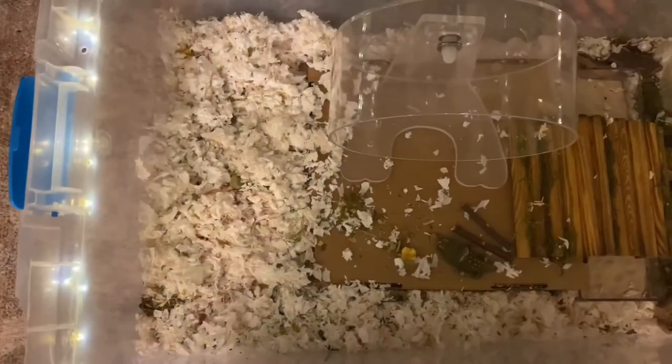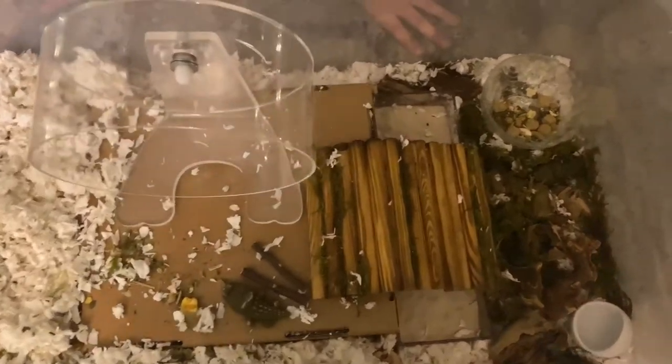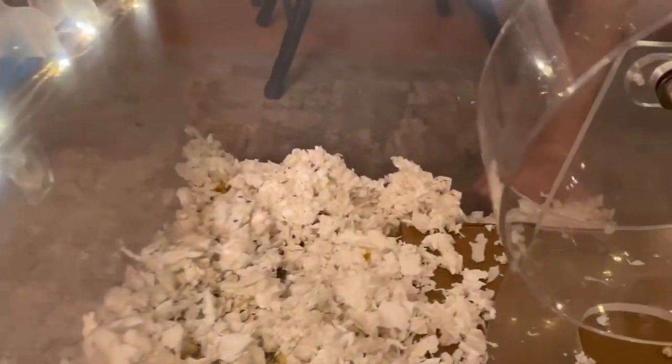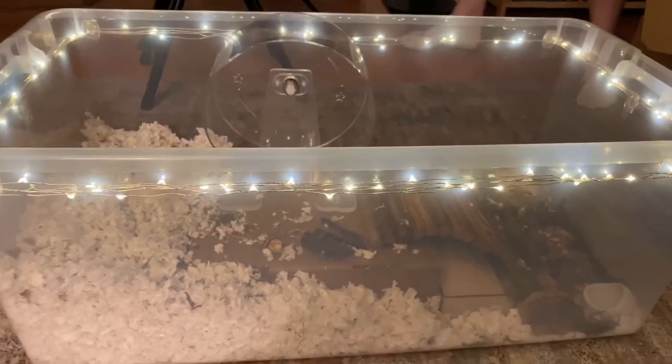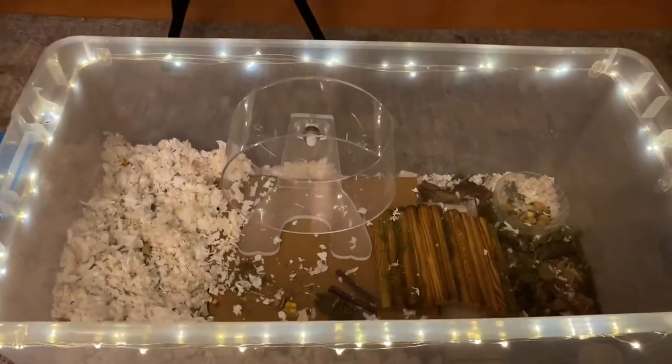Recently I gave him a cage upgrade and decided to bring back this wheel because it's so quiet. I thought, let's see if he's better at wheels now — and he actually is doing really well. I have a nighttime night vision camera that I watch him with, and I watch him run on this for like five minutes straight. He just runs and runs and it looks really great.